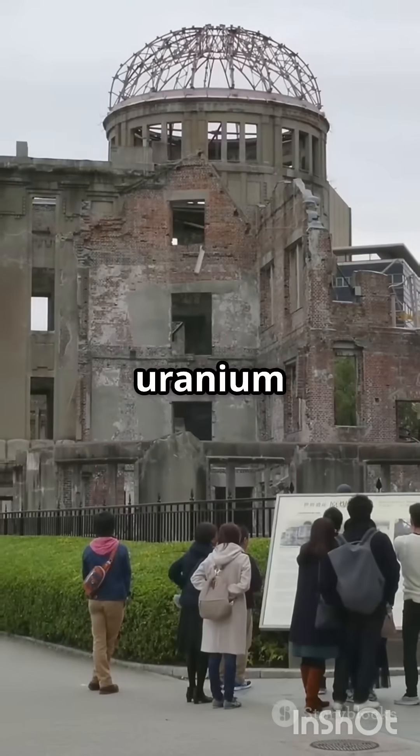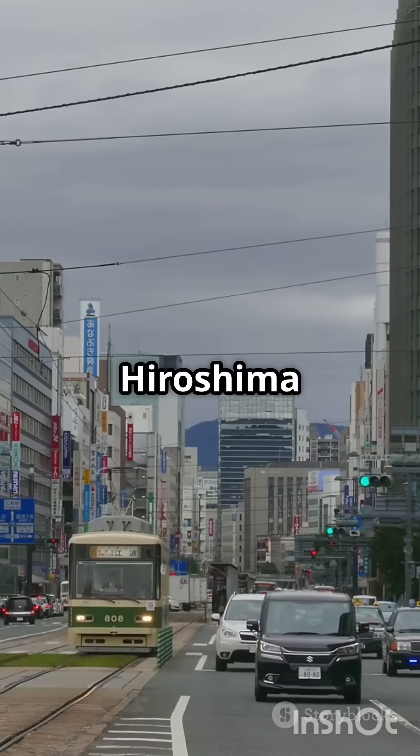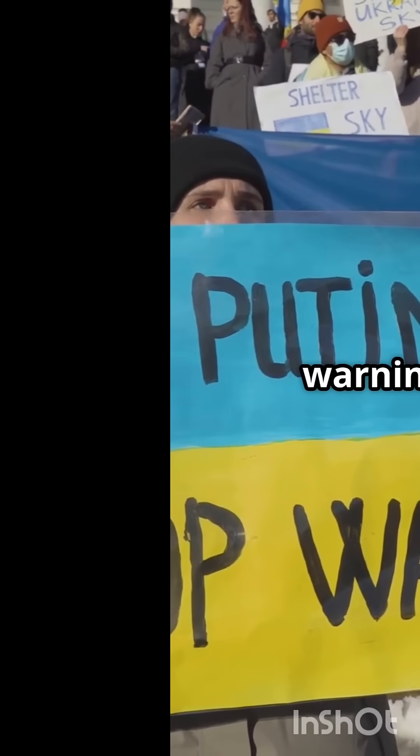But here's the twist: the uranium bomb caused more deaths. Not because it was stronger, but because Hiroshima was more crowded and unprepared. It's not about strength — it is a warning.